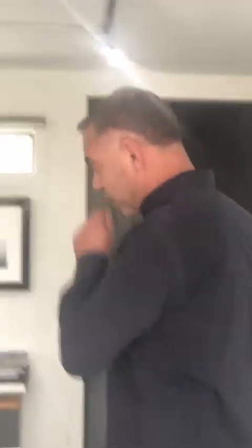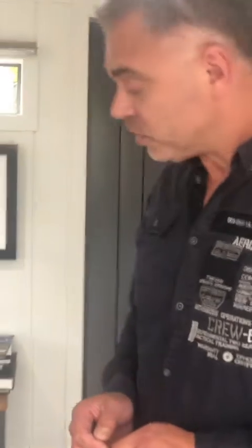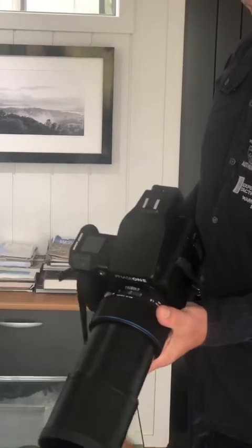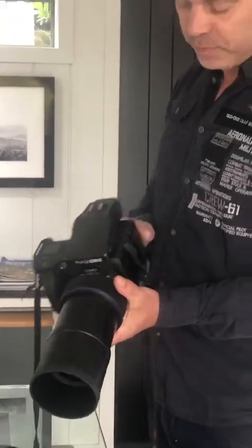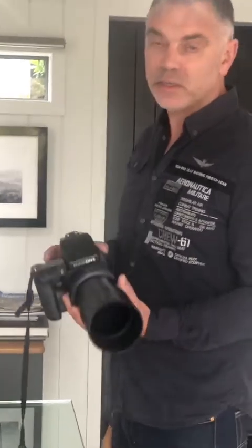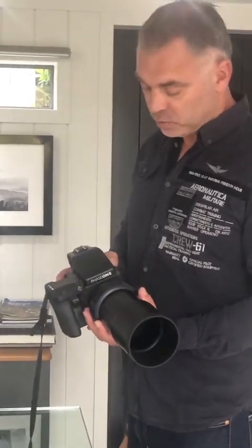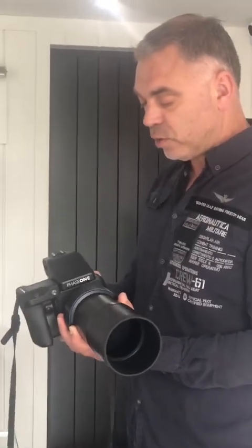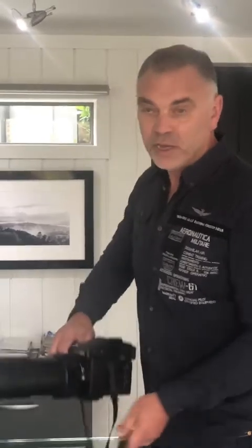I thought I'd start by showing you the equipment I use, which is this rather large and heavy Phase One medium format digital camera. This is a 100 megapixel beast. When we start talking about image quality and the number of pixels, it's also very important to consider the image sensor itself. The beauty with medium format is you have a much larger image sensor, so each of those individual pixels are that much larger. There's a lot of weight to haul up those hills, but the images speak for themselves. The weight of all this is pretty hefty.